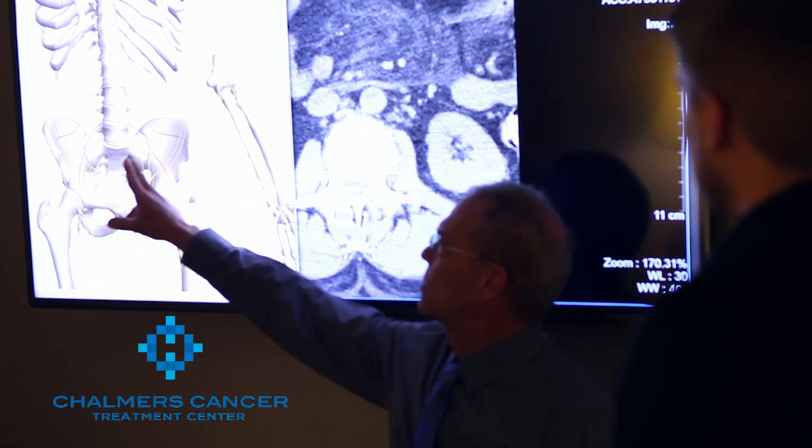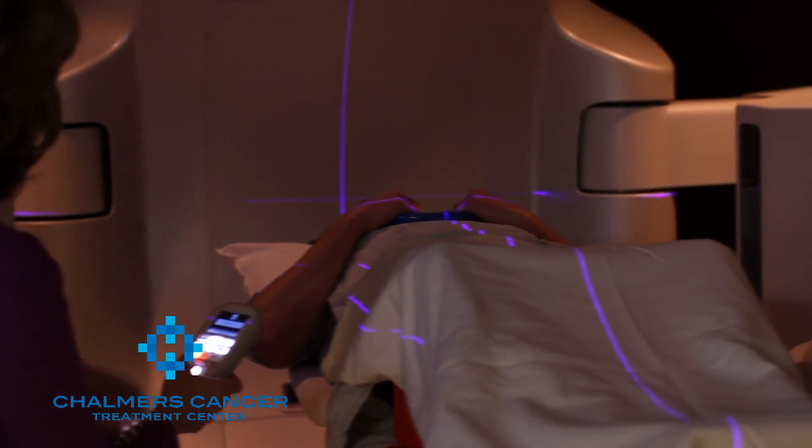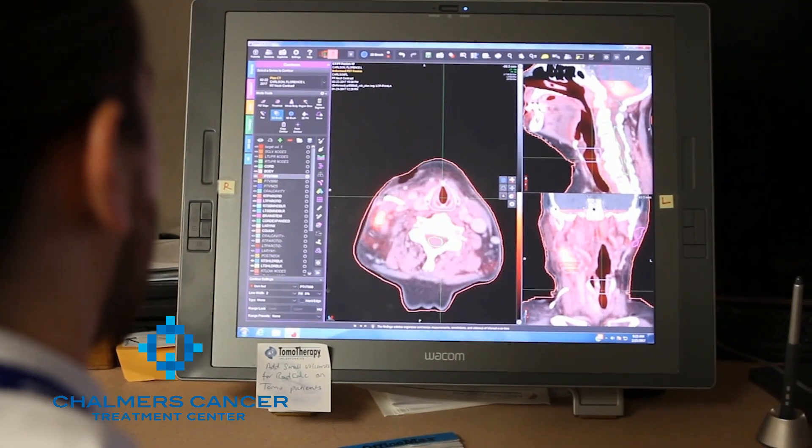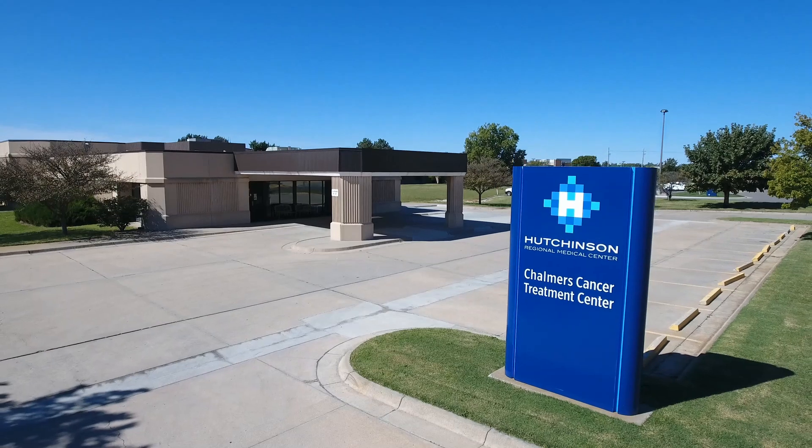Here at Shalmers Cancer Center, we have a team to take care of your needs. This includes the doctors, dosimetrists, physicists, therapists, and a host of mid-levels and nurses. Like other leading cancer centers in America, Shalmers has not only the staff, but the expertise and the technology to take care of your cancer needs.